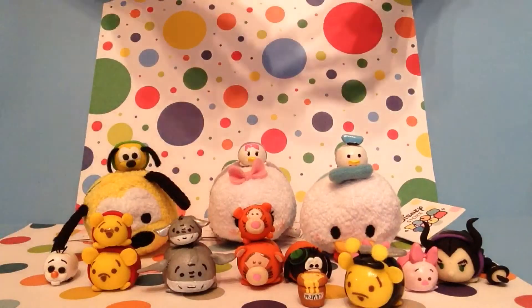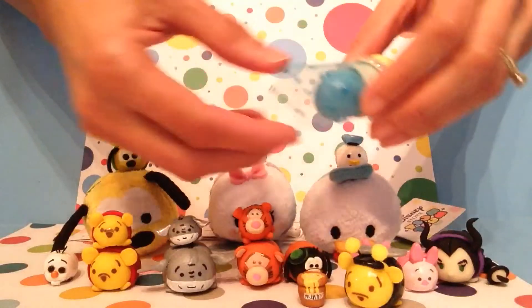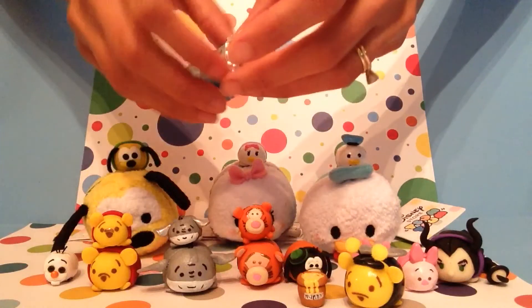And then the last one I made this year was, of course, my Elsa. I've been wanting to make this one for a long time, and I just love the way she turned out. I made her little dress with little fabric, and she actually has snowflakes here under the white.